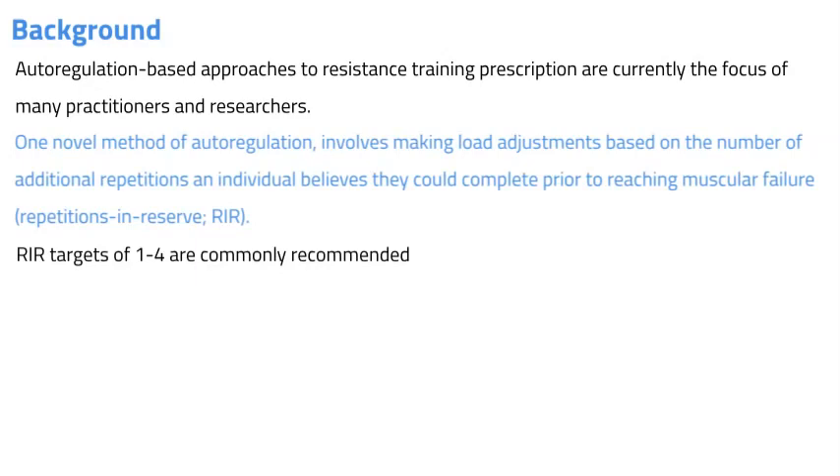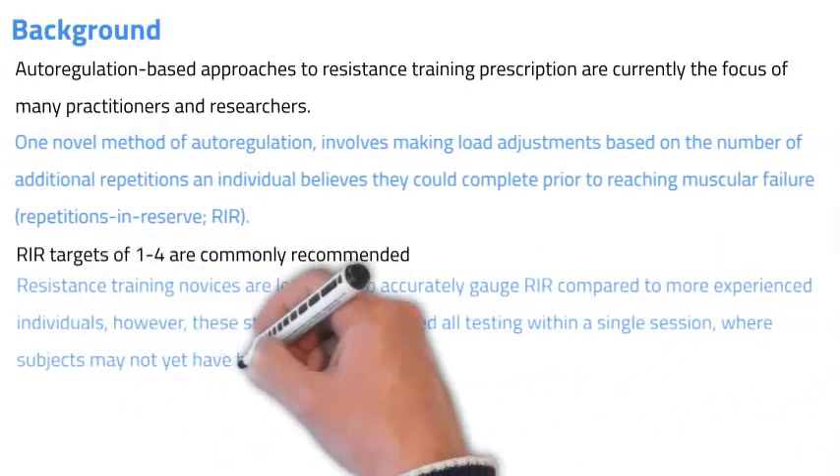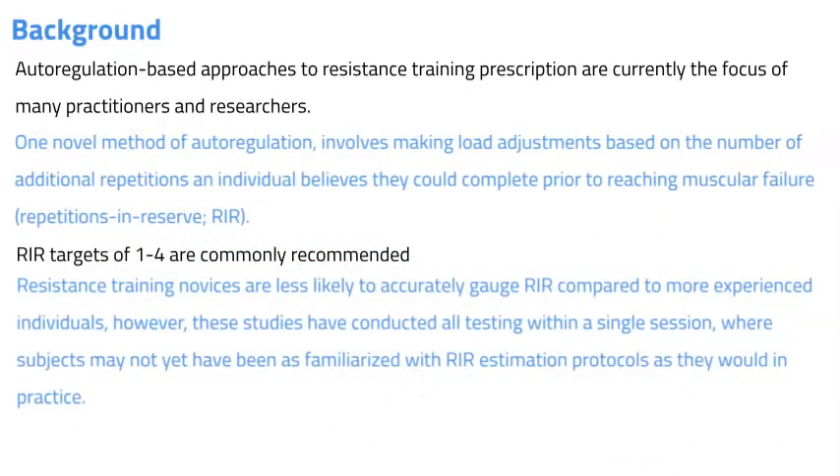To date, little is known about the reliability of repetitions in reserve as a load prescription tool. Determining the reliability of repetitions in reserve not only provides a novel method of auto-regulation, but allows individuals to periodize training without the need for one repetition max testing. This is especially important for novice and youth populations who may not be comfortable with one repetition max testing — repetitions in reserve offers an alternative approach.